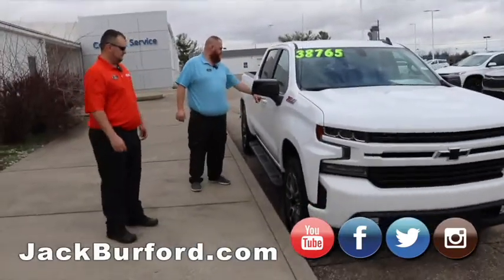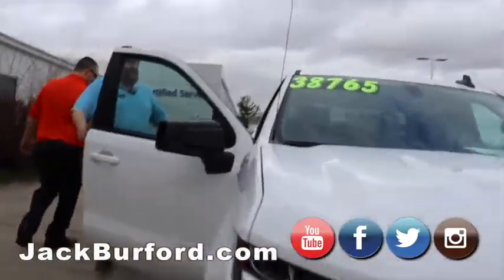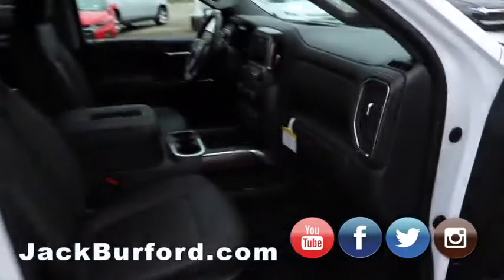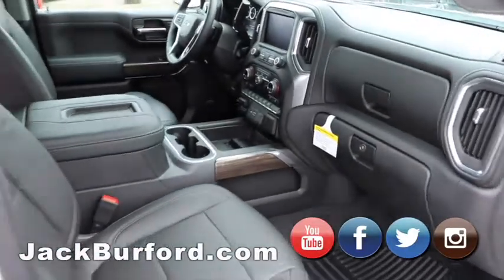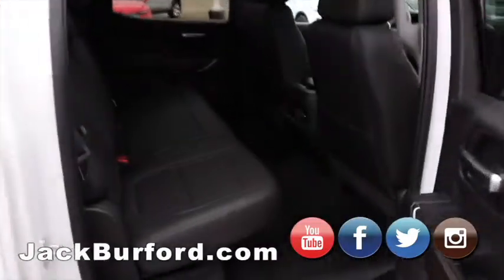And it's got all the creature comforts. I mean, it's got leather, heated seats, trailer brakes. Got the nice wood grain inside. Be a beautiful truck for somebody, getting some great savings right here at Jack Burford Chevrolet. Got the crew cab — it is a crew cab.